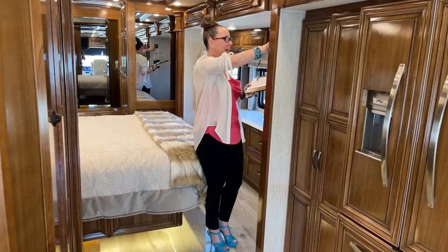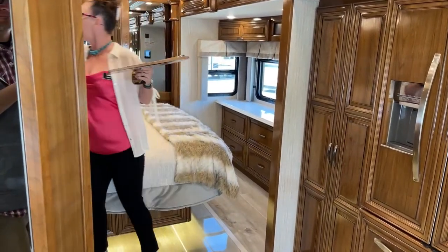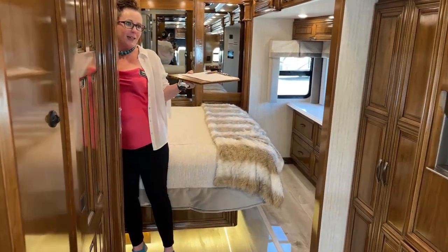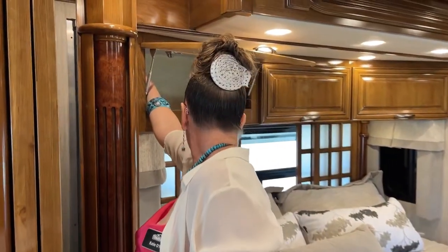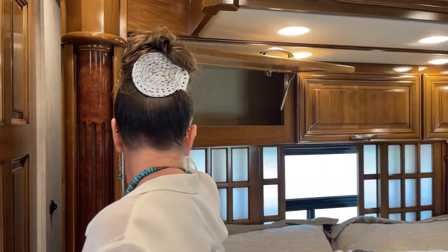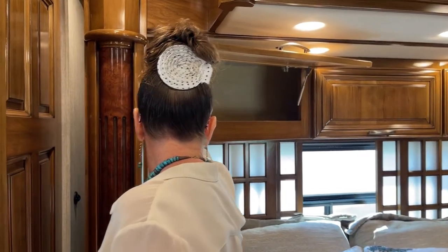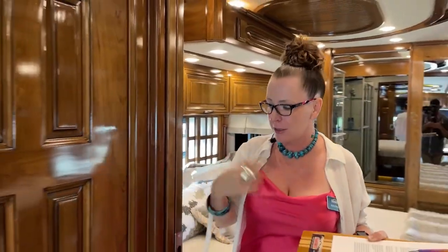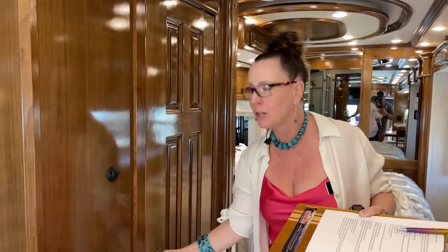I'm going to bring in the Carefree awning so we can see this coach without the awnings out on both sides. As you can see, these are really easy to retract — right here inside either one of these cabinets on both the driver and passenger side. This window behind is an optional window — you don't necessarily have to have it. But I do think the Shoji screen really just adds to the panache of the coach.